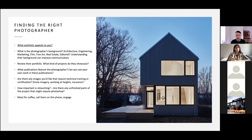How important is retouching? Are there any unfinished parts of the project that might require Photoshop? Some photographers don't enjoy Photoshop as much as I do and might find certain tasks more tedious. Be honest — look at your project. If something's not going to be ready in time but you need to photograph the house anyway, let us know and we'll see if we can help. Lastly, we're all people — meet us, give us a call, engage with us. If you don't like us, don't work with us.